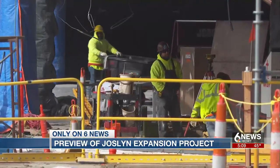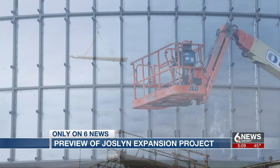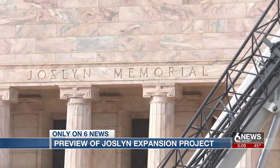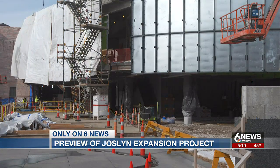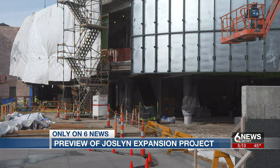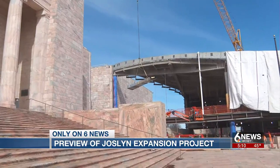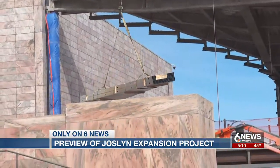Right now about 70 people are doing everything from moving dirt to hanging drywall. On site, we saw where glass panels will be installed and the beginnings of a new atrium lobby that will have a museum shop and community space. The expansion will accommodate a growing collection of permanent art, including 50 new pieces of contemporary work that the executive director says will take the museum to an international level.